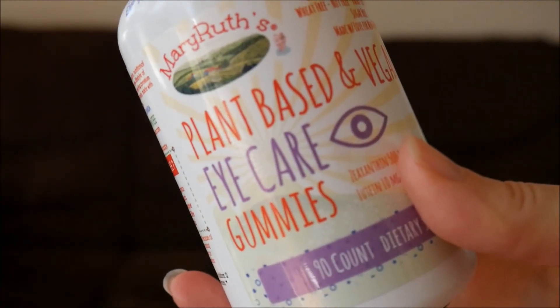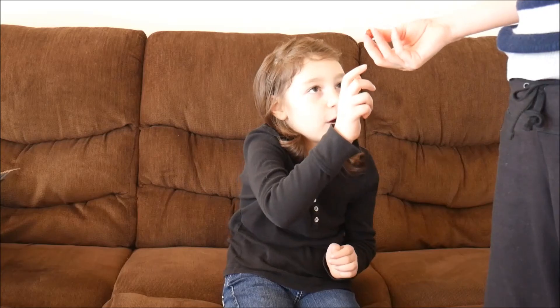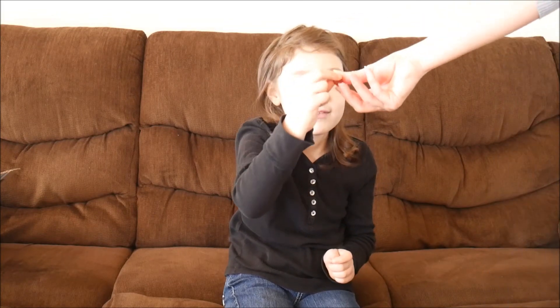The last one she's gonna take is the eye care gummy.